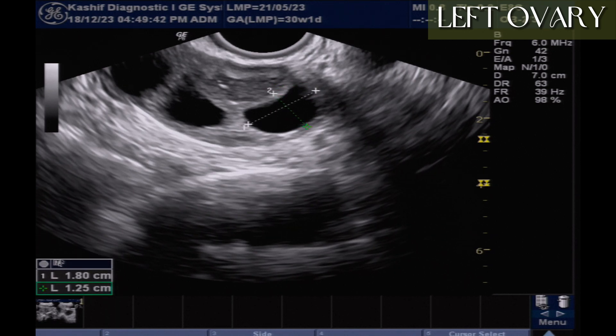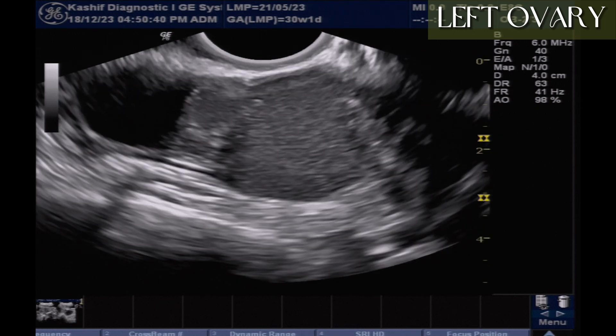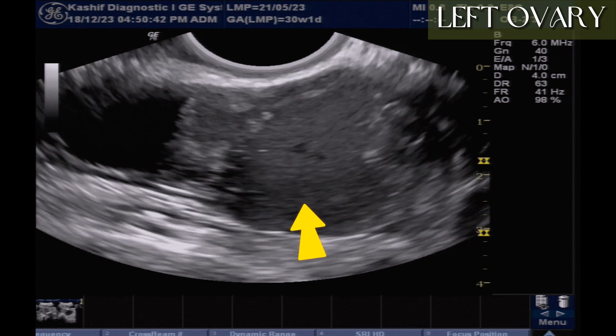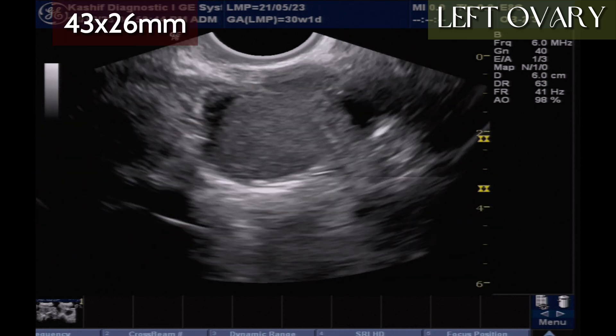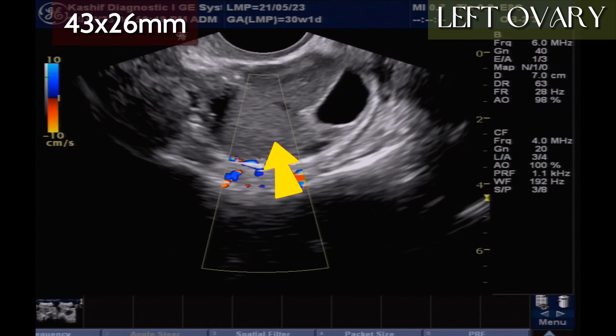We can also see an ovarian cystic mass with hyperechoic internal debris. This has irregular margins, and the size is 43 x 26 mm. This is an endometriotic or chocolate cyst.